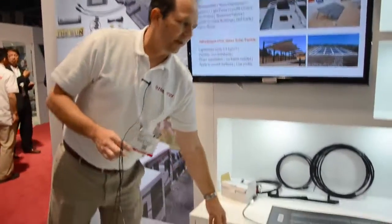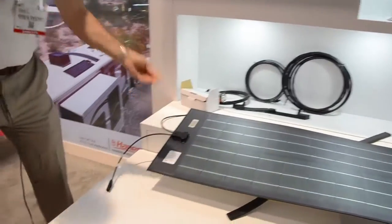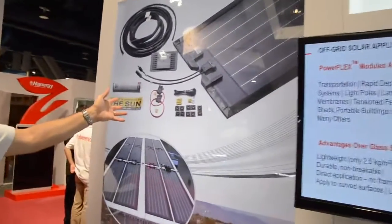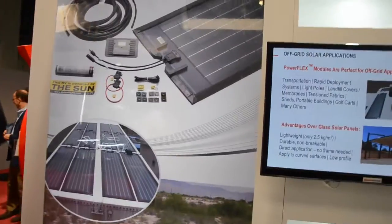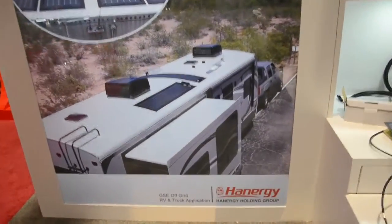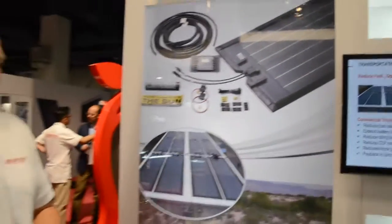Off-grid, we sell these into the RV, trailer, and boat market. There's an RV kit here that comes complete with all the mounting hardware, cabling, and charge controller to mount it on to an RV. That's a pretty popular product for us.